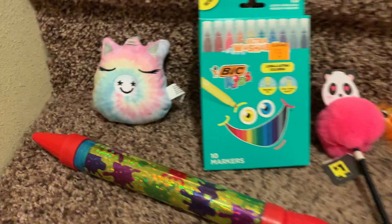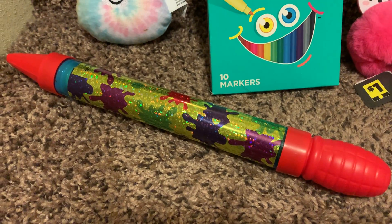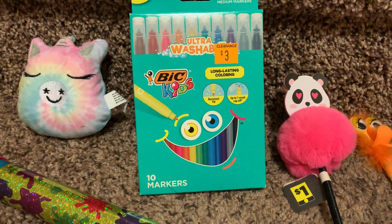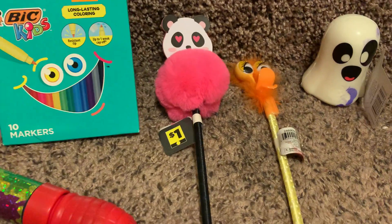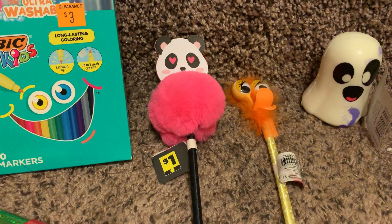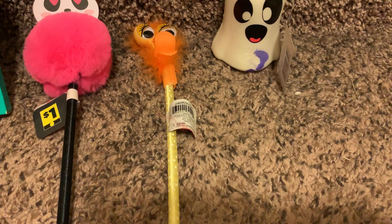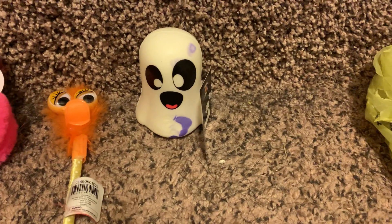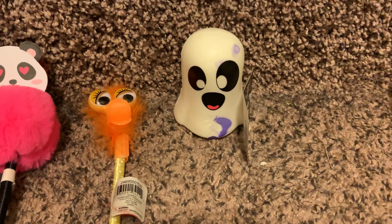I found a yellow dot unicorn, a pink square water shooter, the 30 cents markers, a yellow dot pin, an old blue dot pin, and then I found one Halloween item. So the Halloween stuff is still out there.